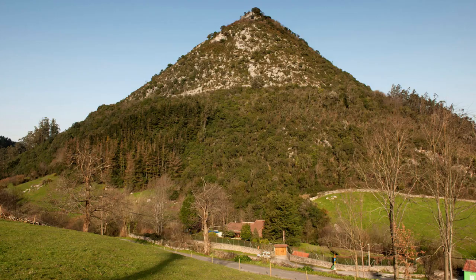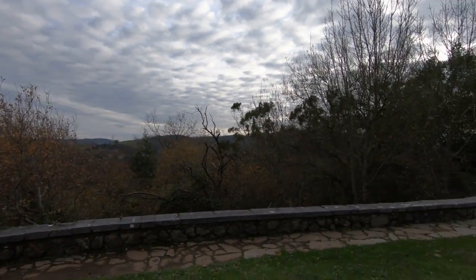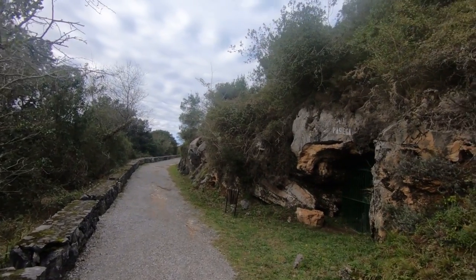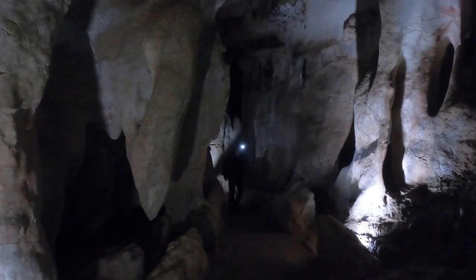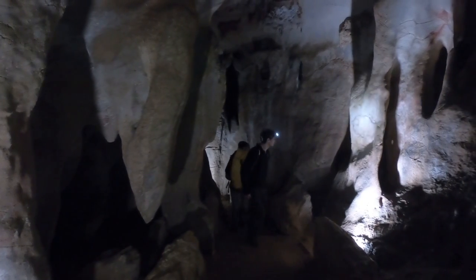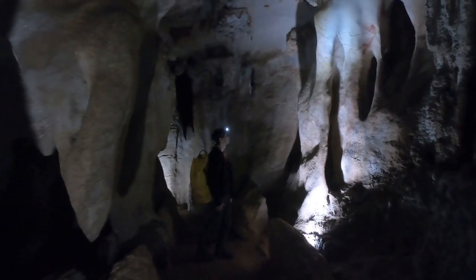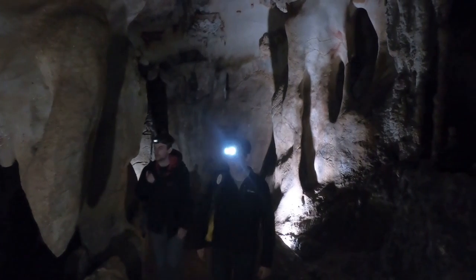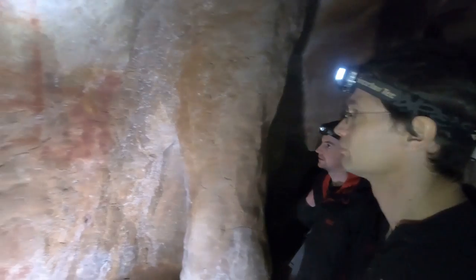This is Monte Castillo in Cantabria. It is home to a UNESCO World Heritage Site of prehistoric cave art in northern Spain. This is Section C of La Passiga Cave. Our international team of researchers found that paintings in La Passiga are at least 64,000 years old and therefore must have been made by Neanderthals.